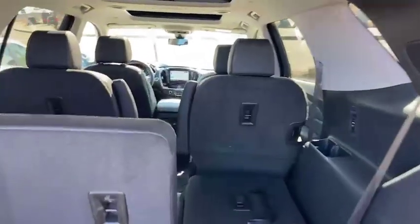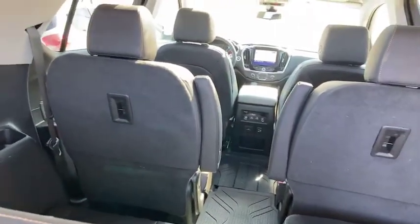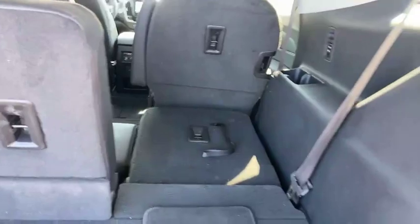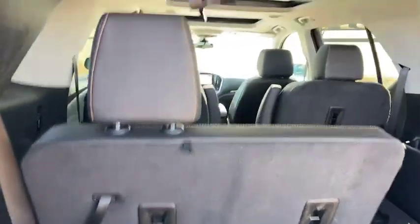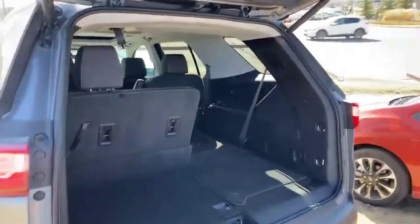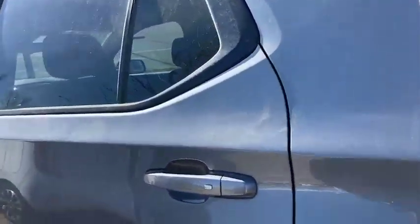Three rows of seating. This one has the captain's chairs in the second row which is convenient. There's a 70-30 split on the back seats, so tons of space for your passengers. You can bring along your kids and then some of their friends as well.